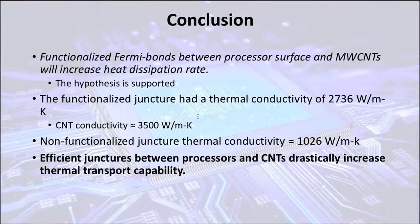This juncture had a thermal conductivity of 2,736 watts per meter kelvin, which was almost as high as the initial conductivity of the carbon nanotubes, which is 3,500 watts per meter kelvin. In contrast, the standard juncture had a conductivity of only 1,026 watts per meter kelvin. We all know that carbon nanotubes are efficient in transporting thermal energy. However, they cannot be used to their full potential unless there is a juncture connecting them to other places of key heat dissipation. In this experiment, we found that efficient junctures between two materials will drastically increase the rate of thermal conductivity between those two materials.